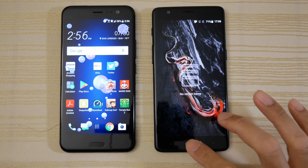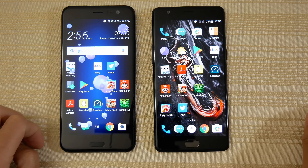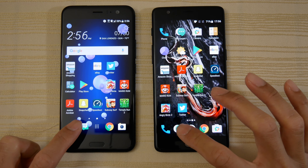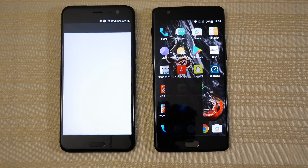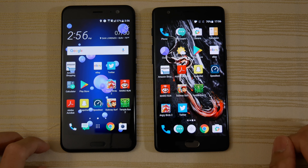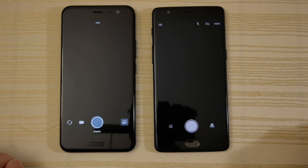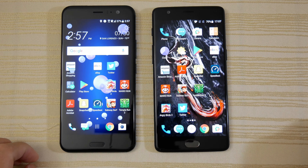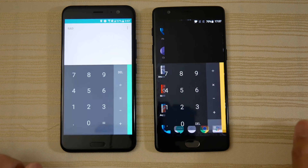Both phones have been updated to their latest UIs. Everything has been cleared out, there's nothing in the background. So let's get the speed test started. I do have a bunch of apps installed that I'm going to use for this test. Opening the messaging app first — and maybe the 3T edges that one. Let's see the camera. Similar on both.